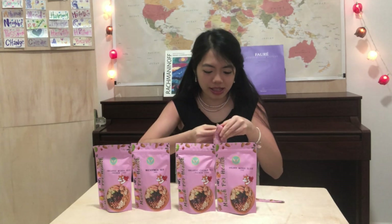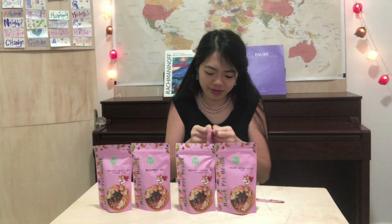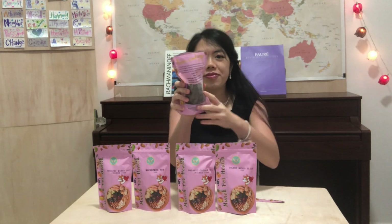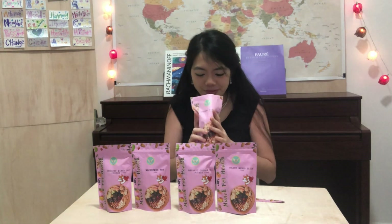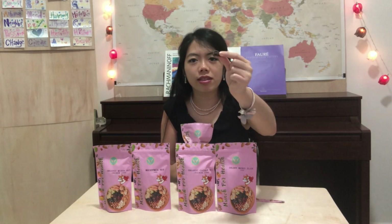I'm just going to unpack it. Look, it looks so yummy. Wow, a dried strawberry. It smells really, really great. Look at this — it's hard to look slim when it's dried. Rich in fiber as well, it helps to boost your immune system. I'm just going to try it.